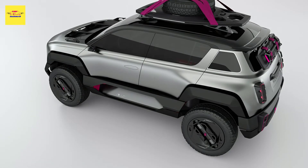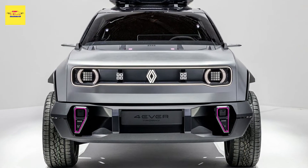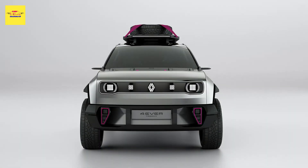It does, however, come with some extravagant styling features that will be toned down for production. The concept is celebrating the 25th anniversary of the 4L Trophy Humanitarian Rally, which explains the flashy off-road kit.